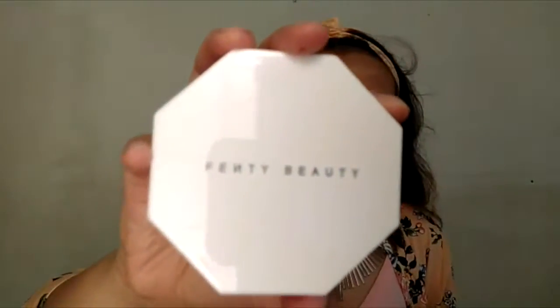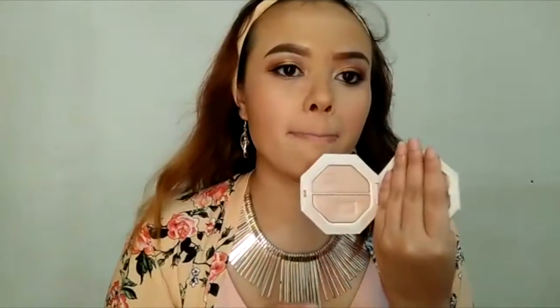Going with my highlighter now — this is my Fenty Beauty! I'm using the Kilowatt Highlighter. It's so nice — you can see it's beautiful!